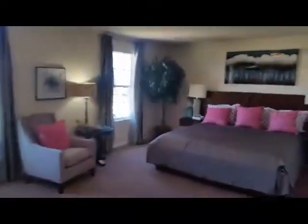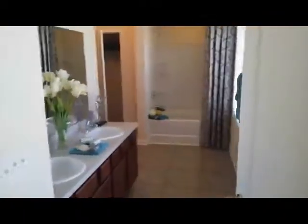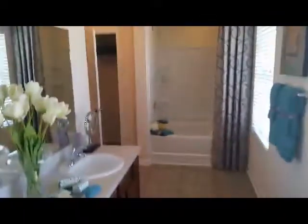This is the master bedroom — look how big and huge this master bedroom is. That's a lot of space in here. It has two closets. Let me pan around — this is the master bathroom, and that's your vanity.